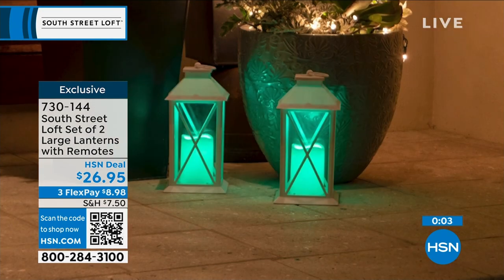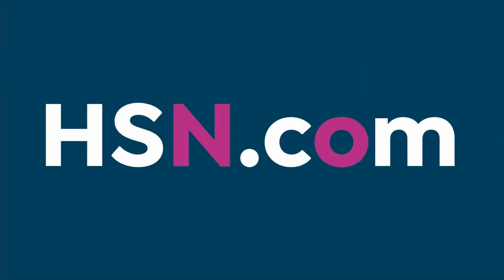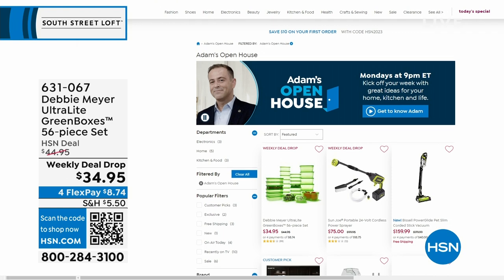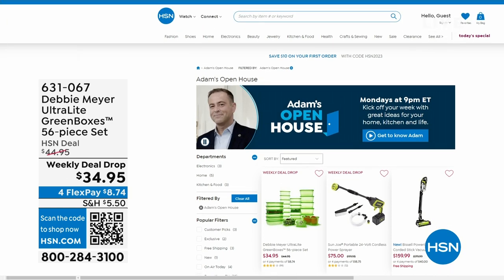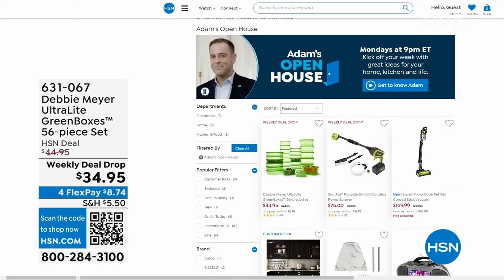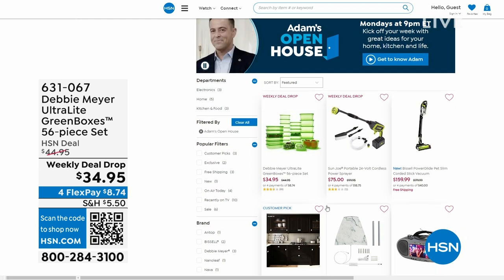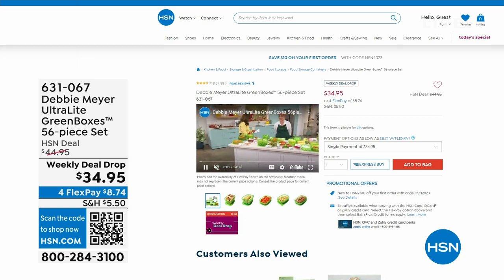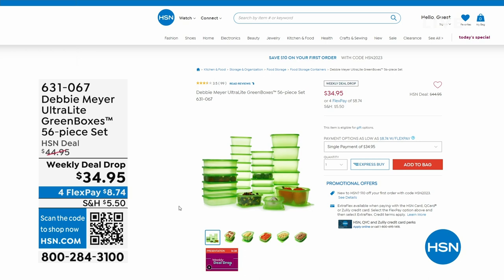Just so you know, Open House is every Monday, nine through to midnight with great deals. This past Monday, everyone was talking about Debbie Meyer returning to the studio for the first time in three years with her Debbie Meyer Ultralight Green Boxes — a 56-piece set — which keeps your food, fruits, veggies, and baked goods fresher for longer. It's scientifically tested and proven to extend the life of your fruits and vegetables.